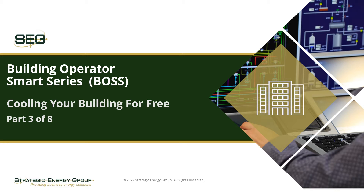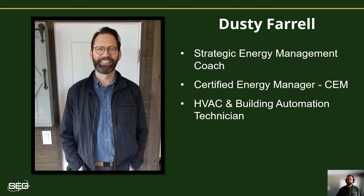Welcome to the Strategic Energy Group Building Operator Smart Series. In this video, I'll discuss strategies for cooling your commercial buildings for free. For additional energy saving tips for your buildings, be sure to subscribe to our YouTube channel by clicking on the subscribe button. My name is Dusty Farrell, and I'm an energy coach with Strategic Energy Group.